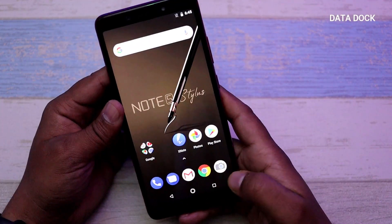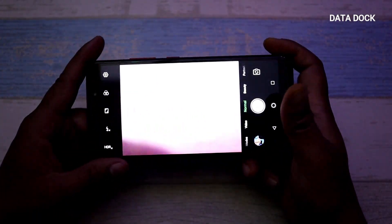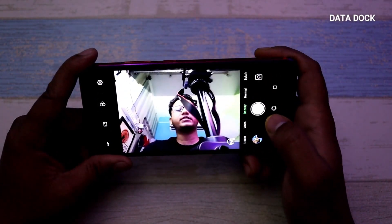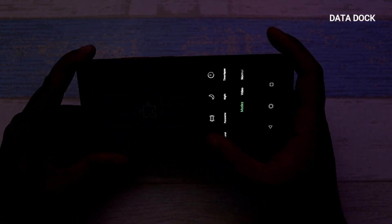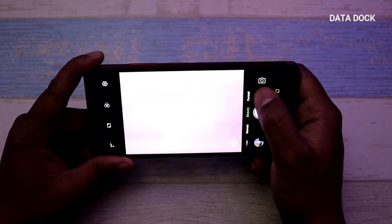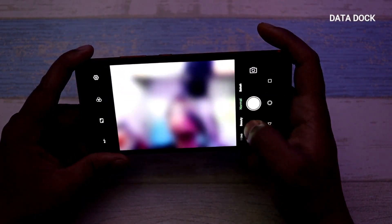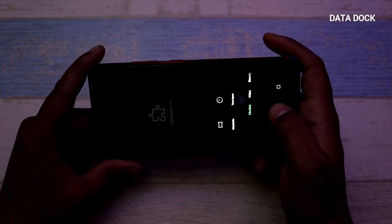You can see the camera user interface here. This is the rear camera view. Switching to the front camera, you can see video modes, normal mode, beauty mode, and portrait mode available. On the rear camera side, you have normal, beauty, and video modes as well.